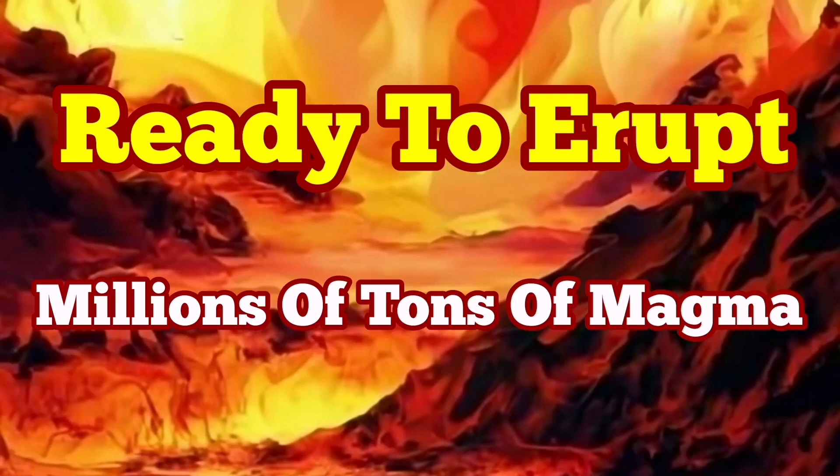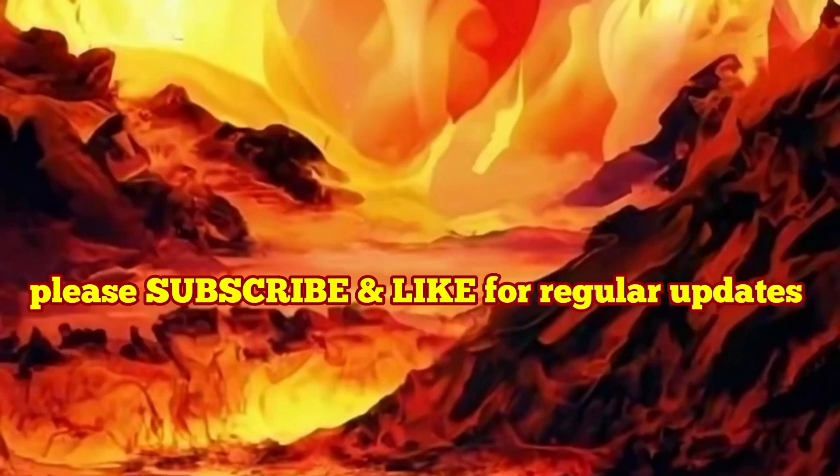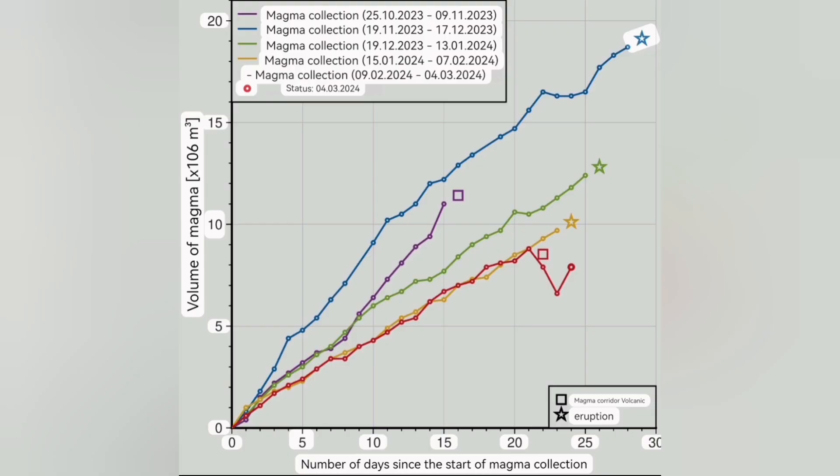This diagram I'm going to show you is the most important diagram we had during this series of eruptions in the Svartsengi volcanic system. It shows the days since the accumulation of magma under the Svartsengi volcanic system, then to the day it flows laterally and horizontally toward the Sunuka craters. That is the time the eruption will be close and imminent.